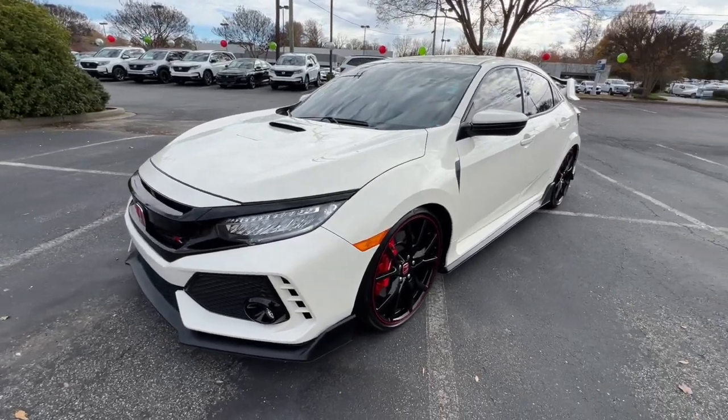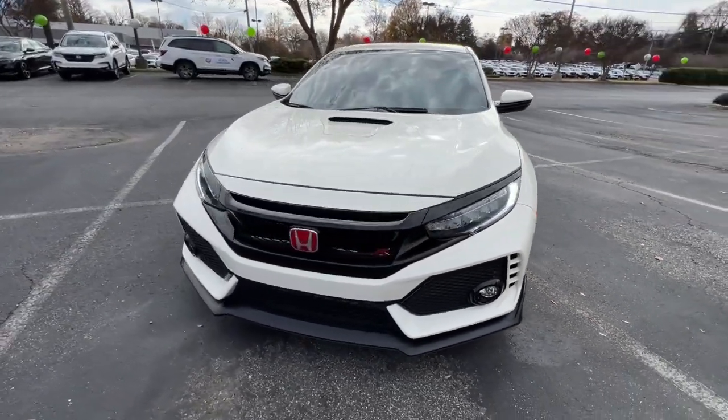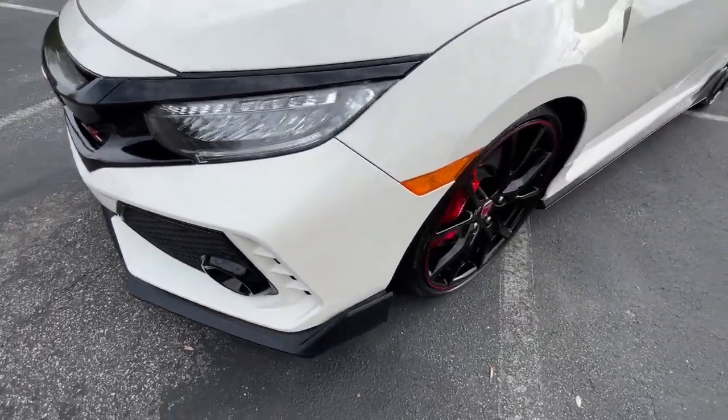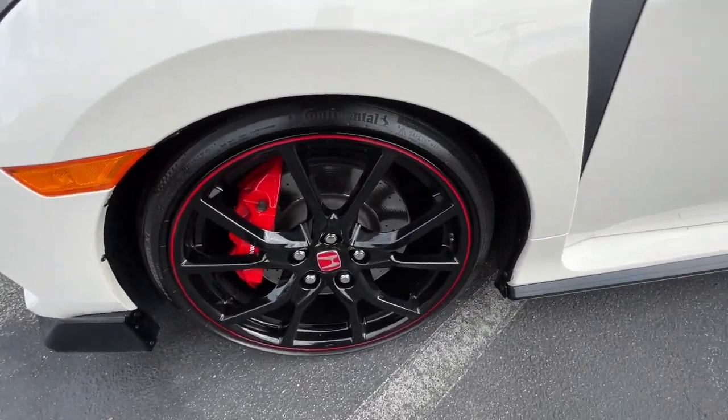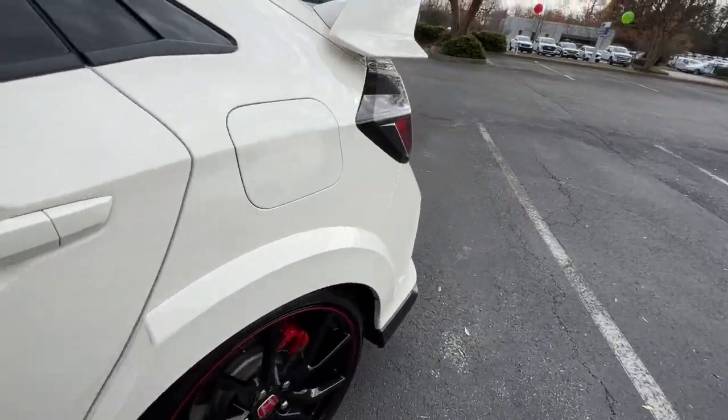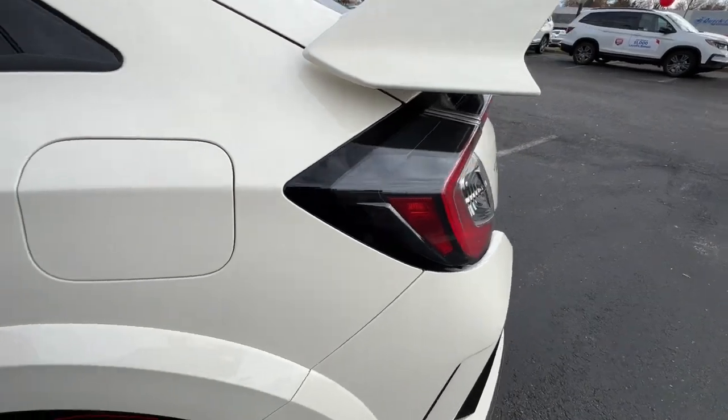These are just some of the great options this vehicle comes with: navigation system, keyless entry, sun moonroof, fog lamps, backup camera, satellite radio, electronic stability control, heated front seat, Bluetooth connection, aluminum wheels.